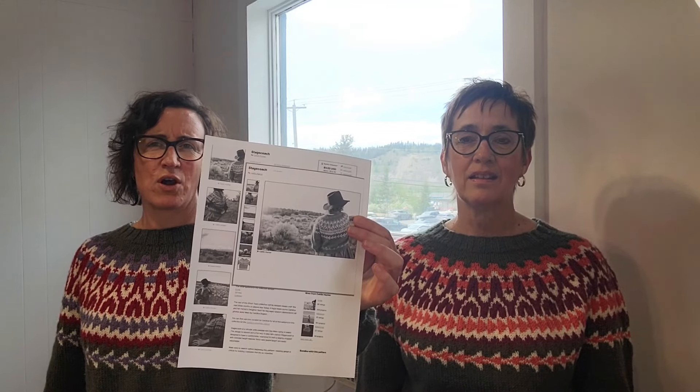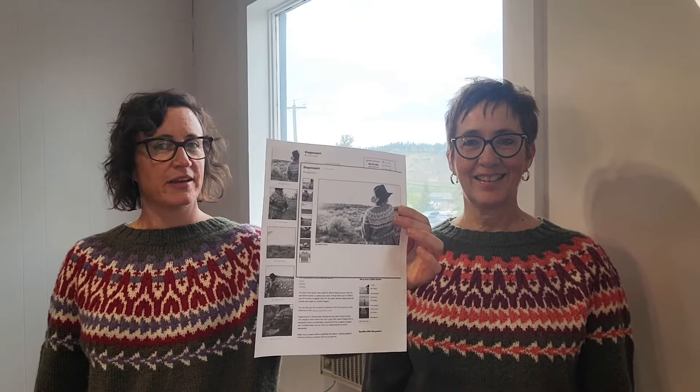We are pretty happy today about our sweater sister action going on here, so we're quite proud. This is called the Stagecoach — yes, the Stagecoach — and that's the name of the episode. We're doing our synchronized dry land training! This is the Stagecoach by Caitlin Hunter. She's so cute with her photography and her outfits, so this is yet another Caitlin Hunter colorwork.